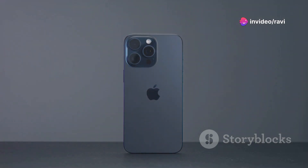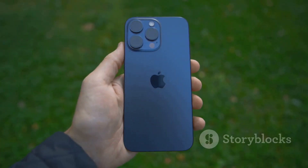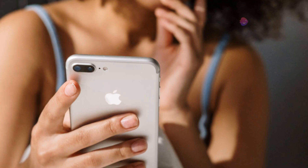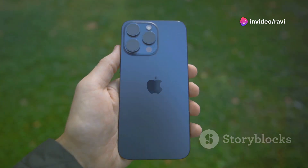Hey everyone, it's MKBHD here and the iPhone 16 is finally here. Apple's latest release promises a lot — new features, design tweaks, and of course that new phone smell. But is it all hype, or is the iPhone 16 truly the future of smartphones? Let's dive in and find out.